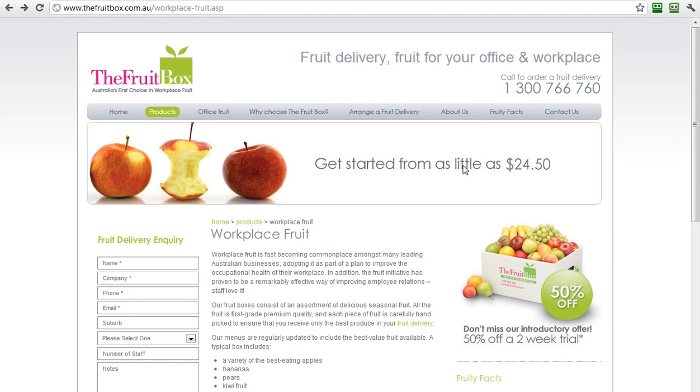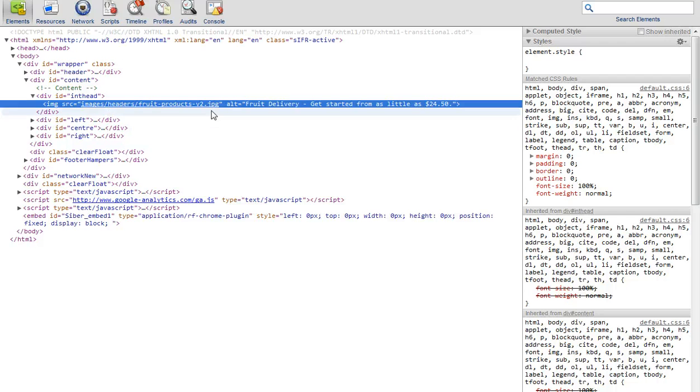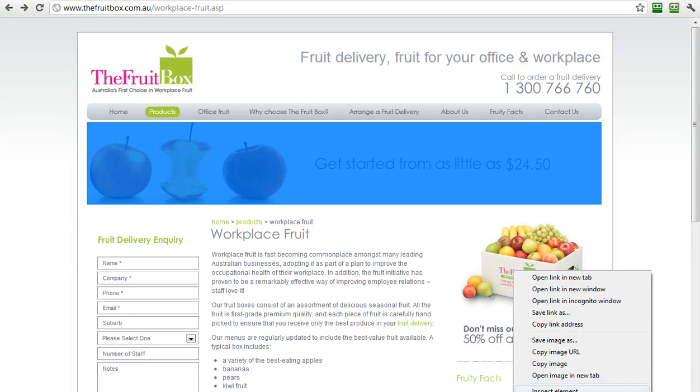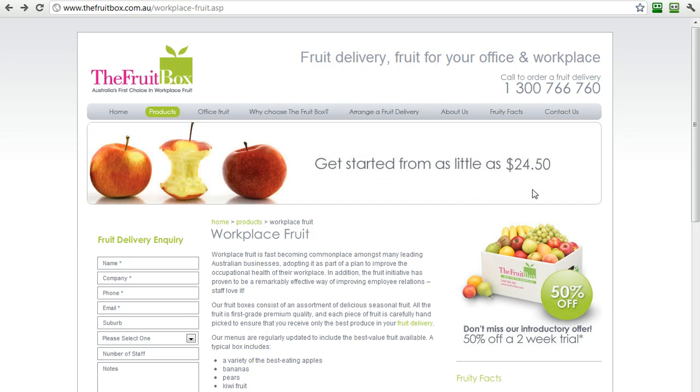Now, I know some of you might say, hold on a second — this one here is an image, and you're right, so let's inspect that image. And sure enough, it's got a Google alt image tag right here: 'Fruit delivery gets started from as little as $24.50.' So they've accommodated the image with text there. They've done the same thing with another image here — it says 'the fruit box, introductory offer.' So while images have been used, they've been tagged. Another thing I love about this is we look and here it is — the fruit box — the text is there.